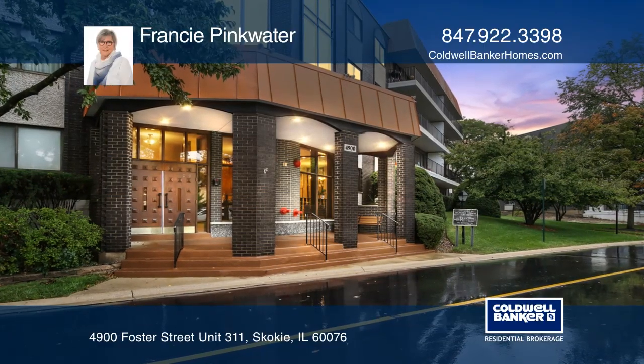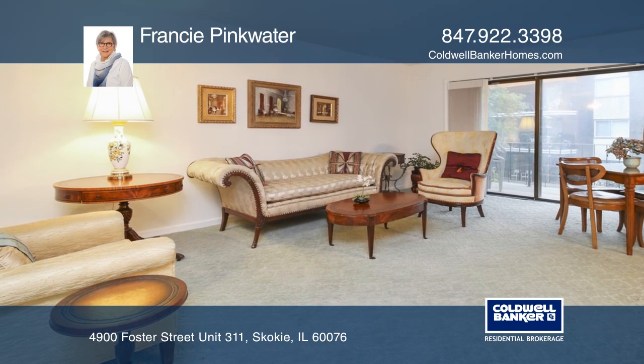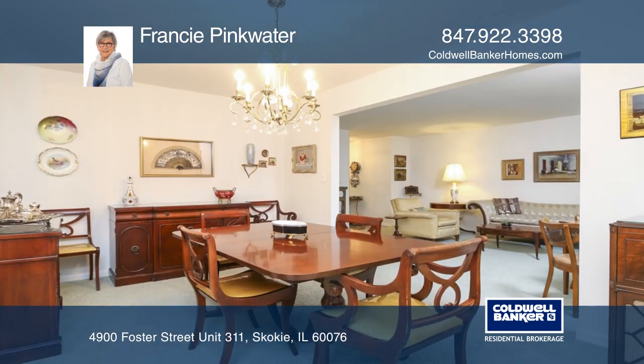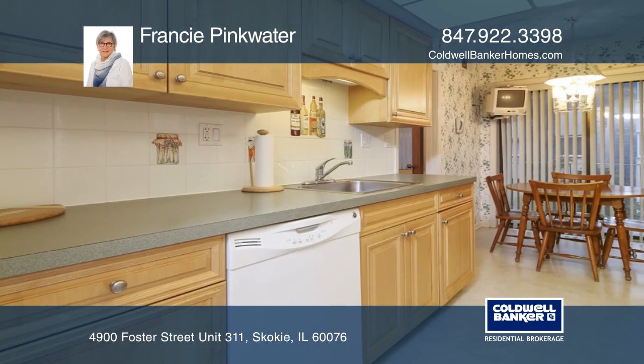This spacious end-unit condo is in a desirable location near Old Orchard and public transportation. This unit features two bedrooms and two bathrooms with a large foyer opening to the lovely living room.